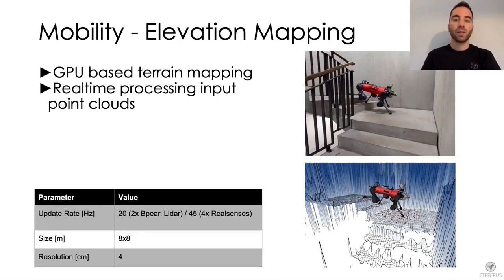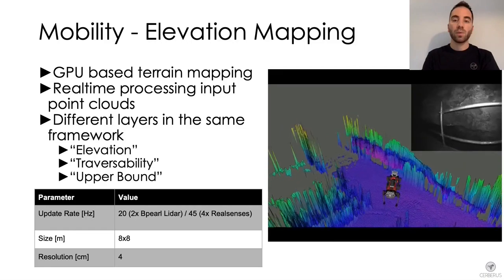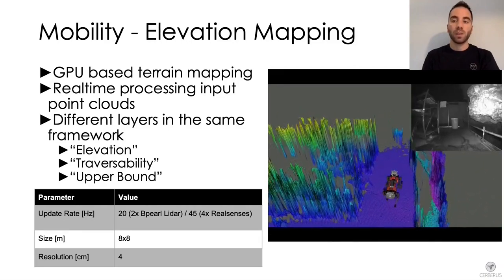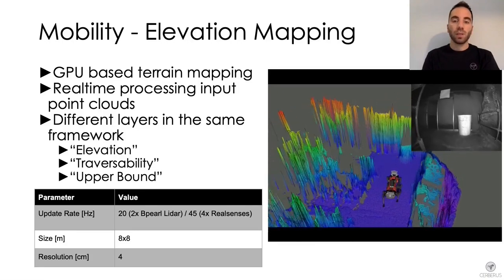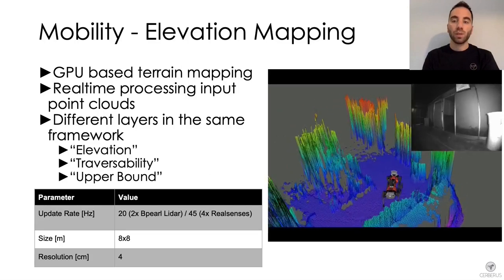The first software module is a GPU-based terrain mapping system that processes input point clouds in real time and provides a terrain representation used for both locomotion and planning. This video shows an example of the robot navigating in a narrow environment while the terrain representation is built during operation. The elevation map is composed of multiple layers, each used for different applications.